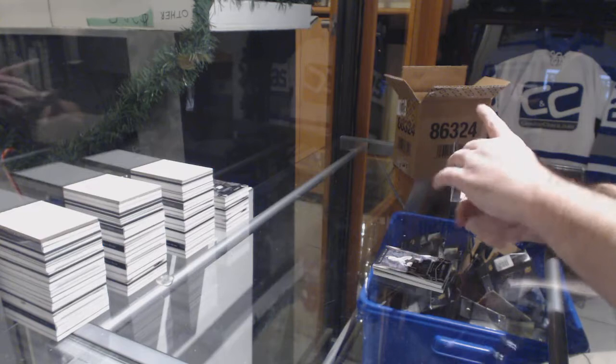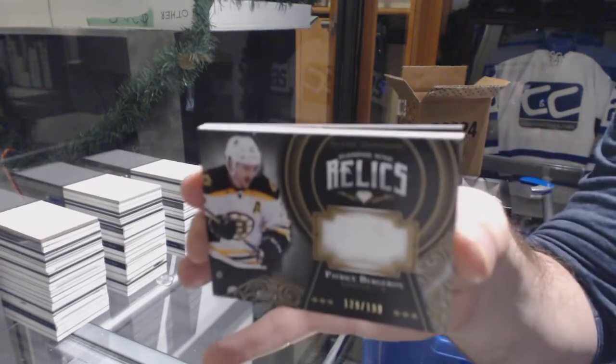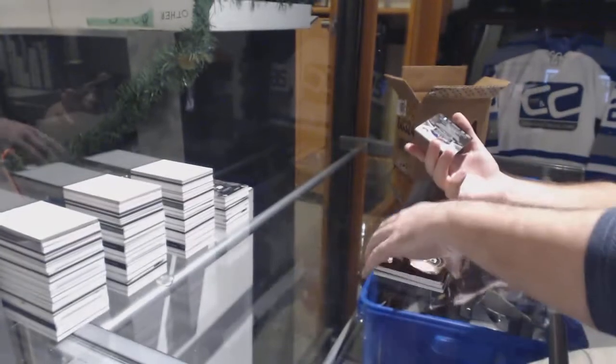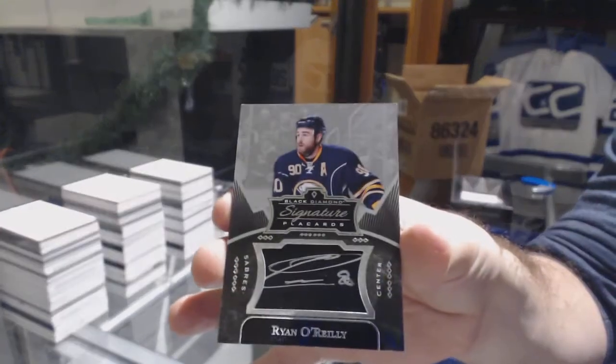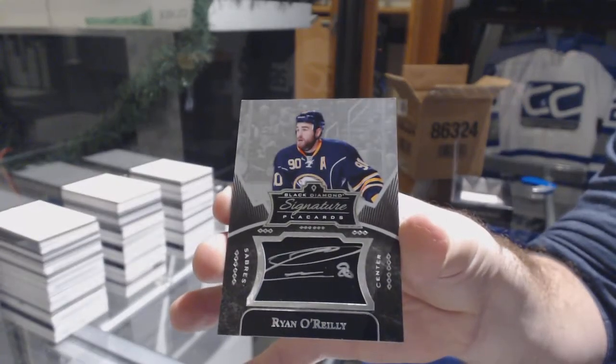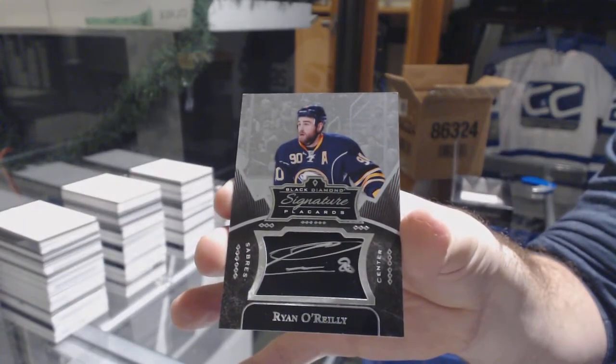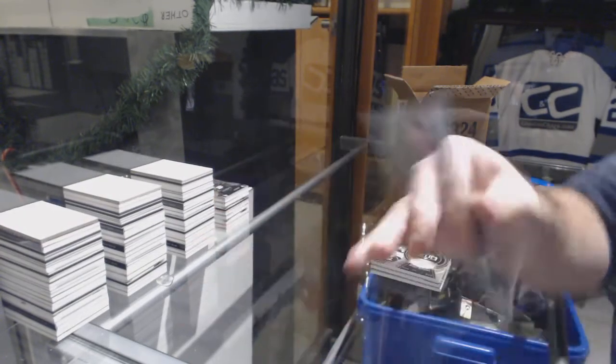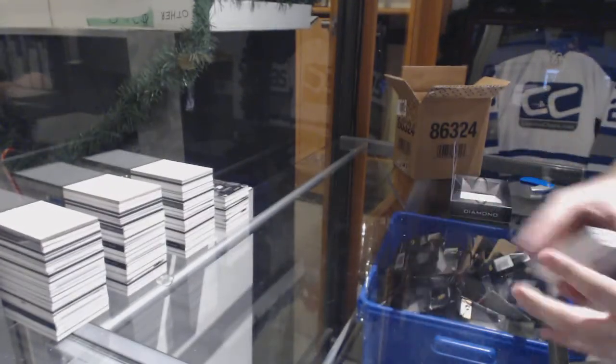For the Boston Bruins, Diamond Mine Relics to 199 — Patrice Bergeron. And we've got a Signature Placards — Ryan O'Reilly.